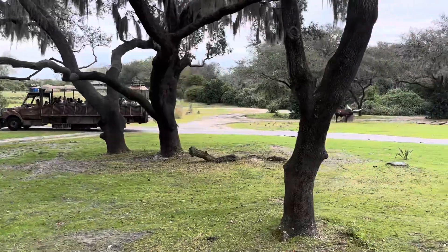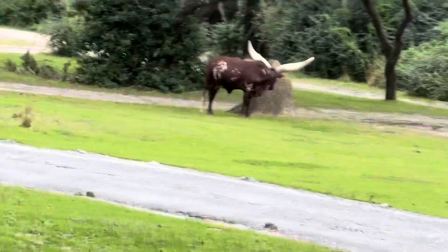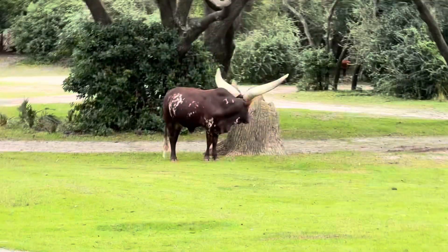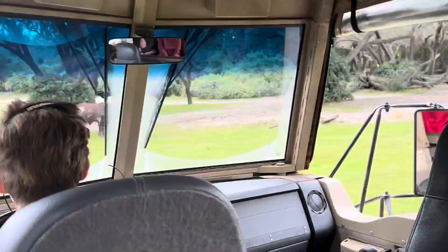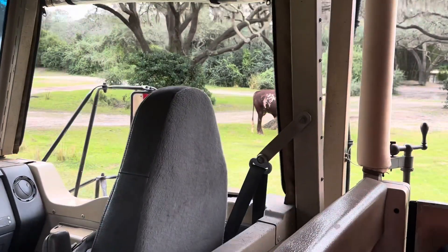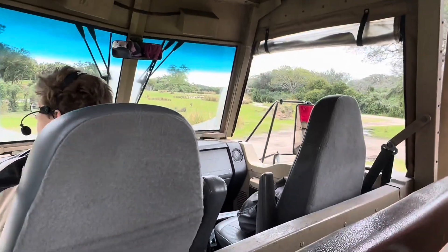We'll see those zebras again up there, and we'll also see some Ankole cattle. They're one of the only domesticated animals out here on the reserve. They have those really big horns which look very heavy, but they're actually pretty light — they're made of a honeycomb-like structure inside, which actually helps to keep the animals cool. Kind of their own built-in cooling system.